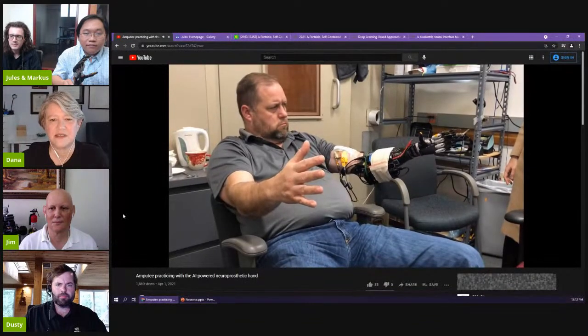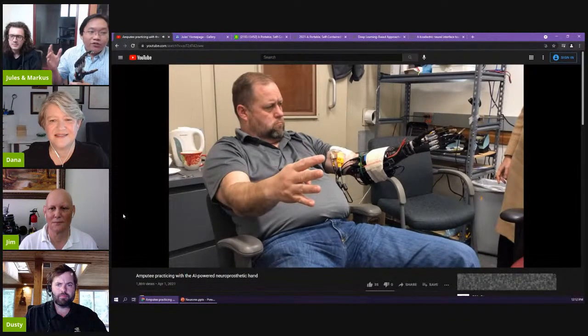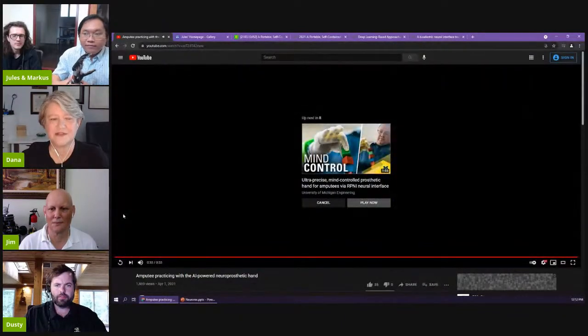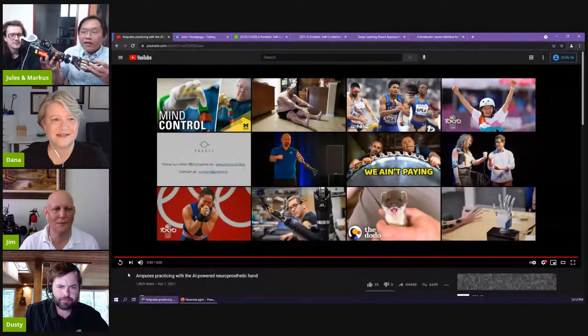The device here has a nerve interface that acquires the nerve signal and feeds it into the NVIDIA Jetson Nano. They designed deep learning AI that runs inference-only on the device. The whole system is self-contained and portable — no external connection. All signal processing, acquisition, and AI decoding happens on the Jetson Nano to control the fingers of the prosthetic hand.